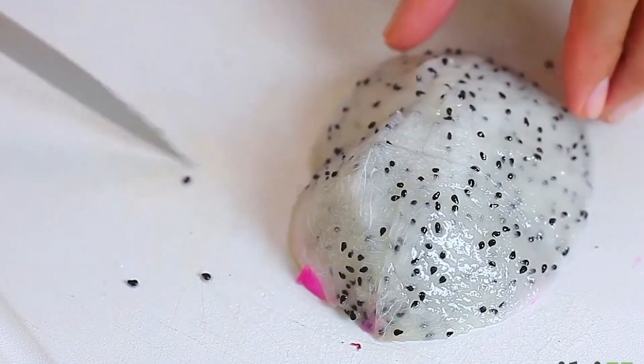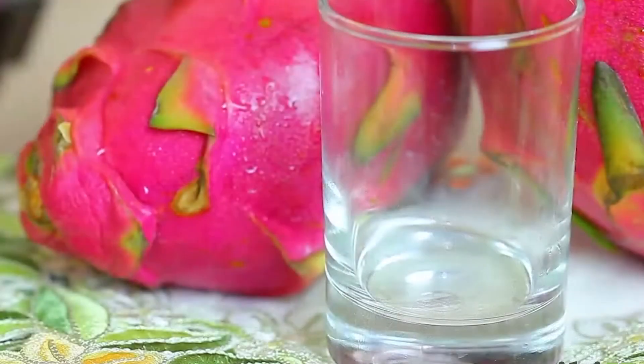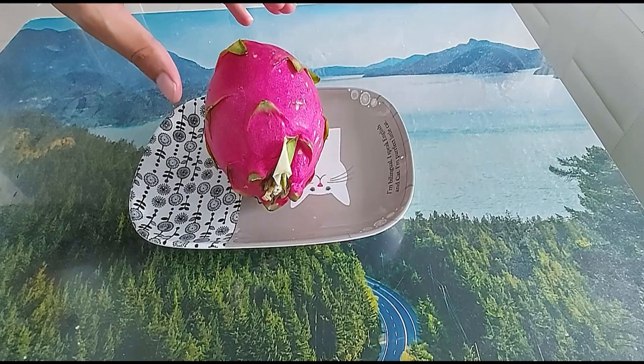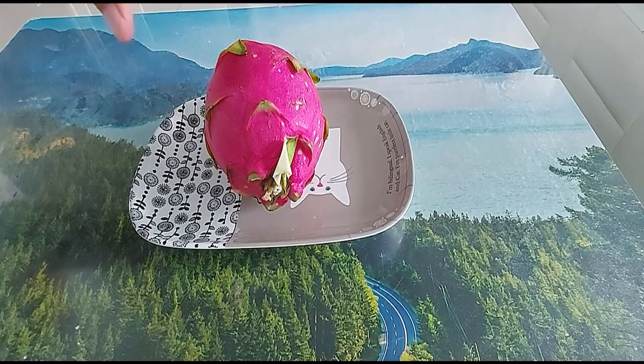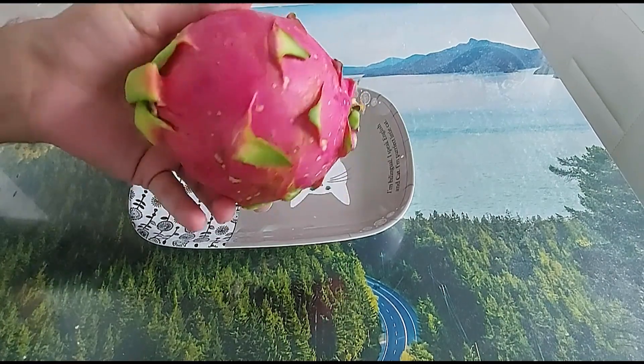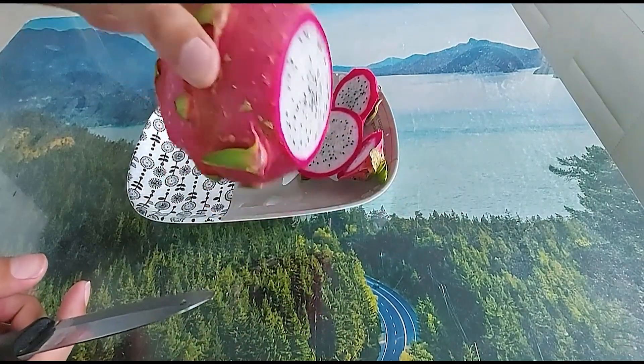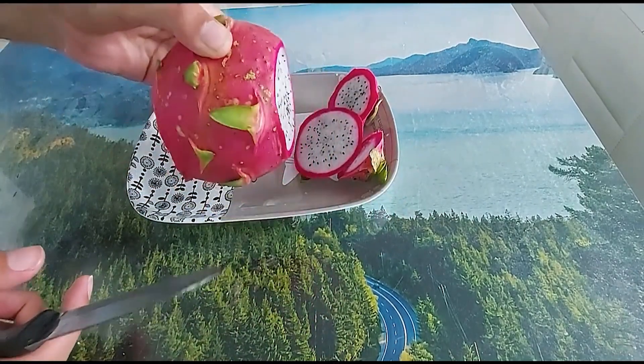But dragonfruit isn't just a pretty face. It's also packed with nutrients that make it a super healthy choice. It's loaded with vitamin C and B, fiber and antioxidants — everything you need to boost your immune system, improve digestion, and even keep your skin glowing.